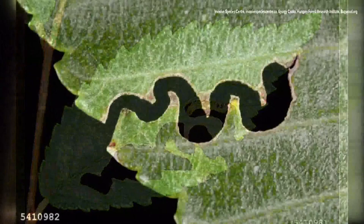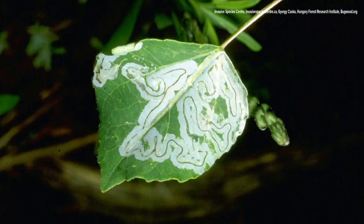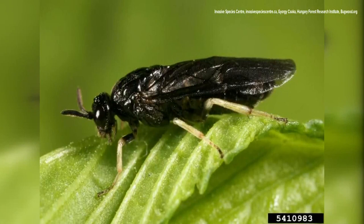Michael Parisio, a forest entomologist with the Maine Forest Service, says the sawfly is native to Asia and was spotted in Quebec, Canada for the first time last year. It's worth noting that Quebec borders Maine.